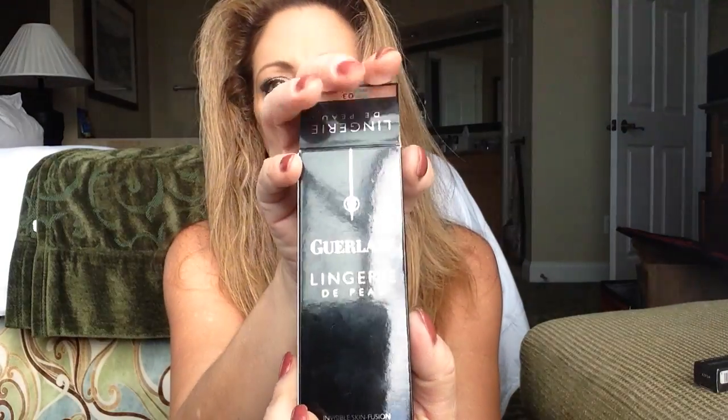The first thing I got was the Guerlain Foundation — the Lingerie de Peau in color 03, which is Beige 03, and I'm wearing it today. I really like this. I use it with my Rachel K CC cream underneath it, and my Dior BB cream underneath the Rachel K. I feel like it's a lot of coverage. I think this is pretty light but buildable. I like all the skincare elements from the BB cream, and the Rachel K CC cream has sunscreen. This also has SPF 20, so if you're not able to wear sunscreen, this probably won't be for you. It does have a fragrance, but it goes away when it's on your skin.